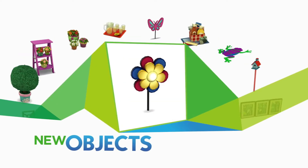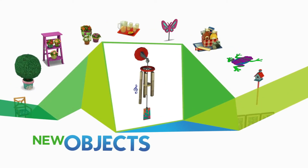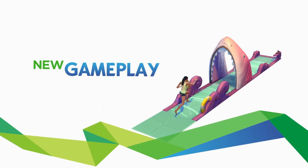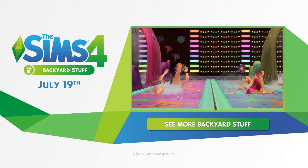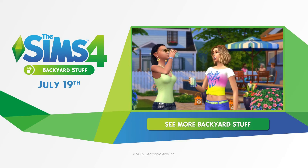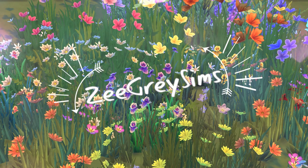I really like the flower lights on the house — I think those are super cute. They'll be really good in little kids' bedrooms and great for a boho look. A lot of people are saying they should have combined it with Movie Hangout Stuff or Perfect Patio Stuff — guys, cool your jets. You don't have to buy every stuff pack. You really don't have to buy it if you don't want it.